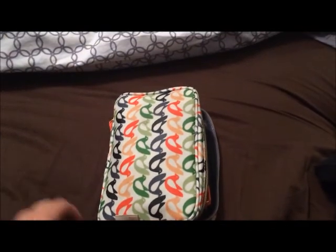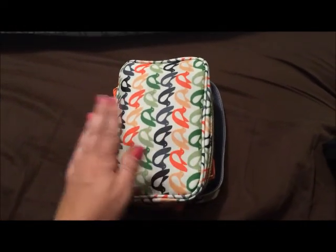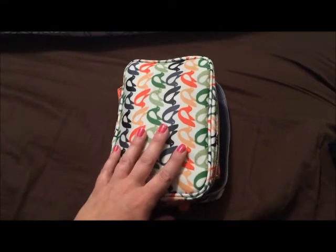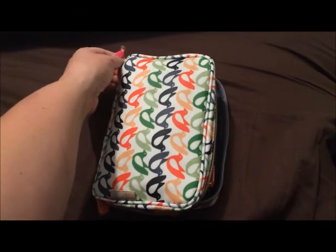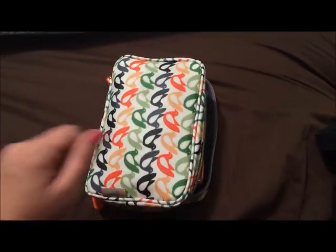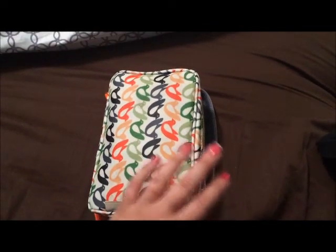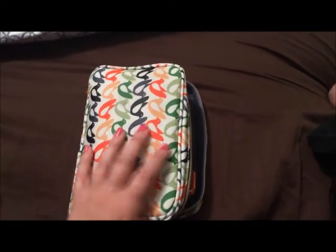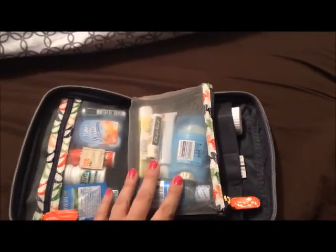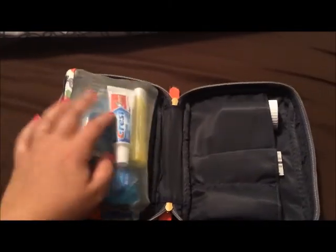Hey everyone, in this video I'm going to show you this pregnancy walking pharmacy. One of my best friends is pregnant and tomorrow is her birthday, and I thought this would be a great gift for her. She's in her second trimester now, so I thought it would be nice to give her a little gift of all the things a pregnant lady could need on the go. We'll start in this middle pocket.